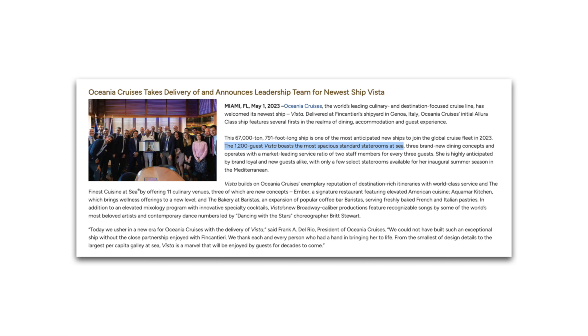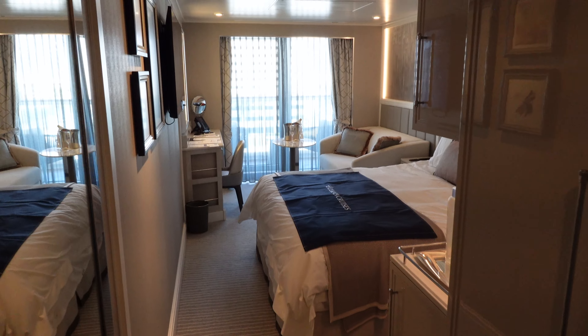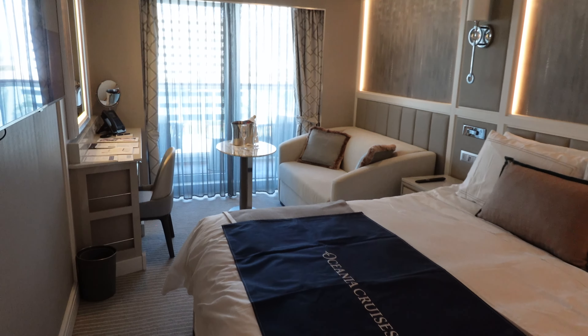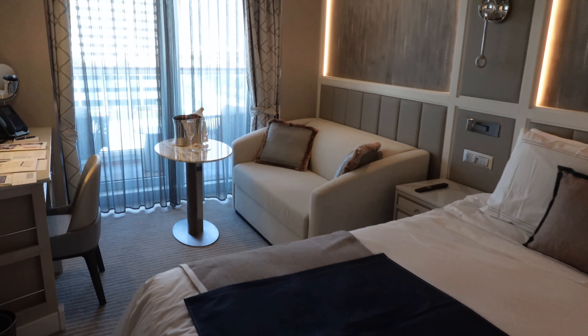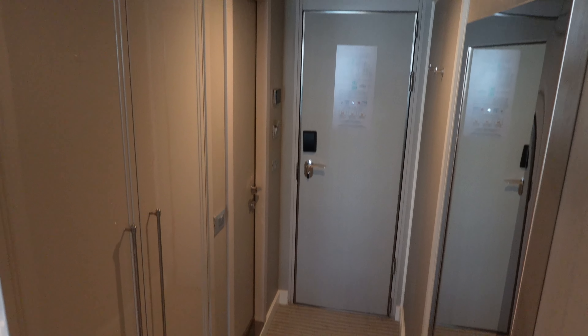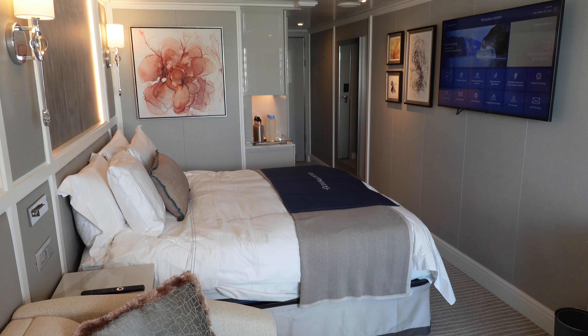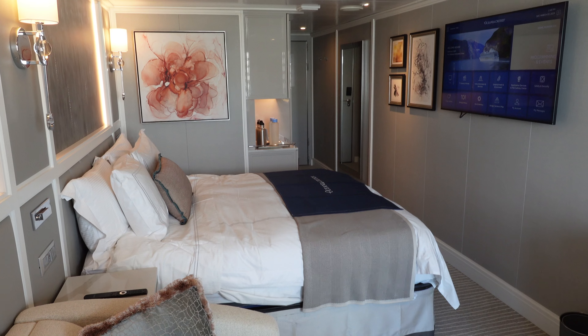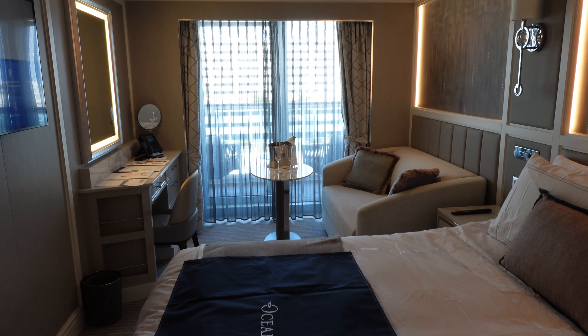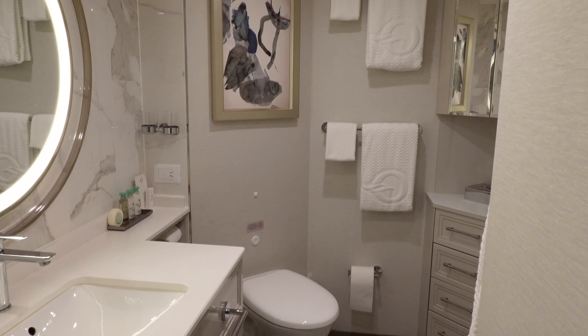Oceania claims that the Vista offers the most spacious standard staterooms at sea, beginning at more than 290 square feet. And indeed, as you first enter our cabin, you'll see it's a nice size with a bright, airy feel. It offers a typical cruise cabin configuration with the bathroom and closet near the entry door, the bed in the middle positioned sideways, and a desk vanity unit and seating area in front of the balcony door. Let's start in the bathroom.